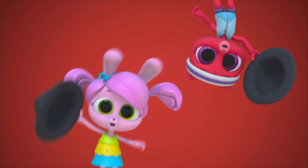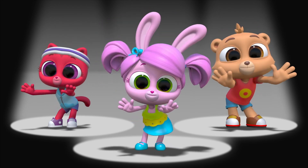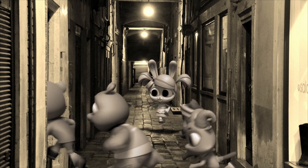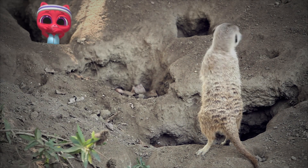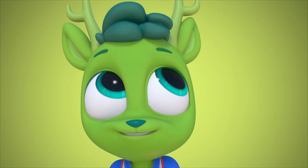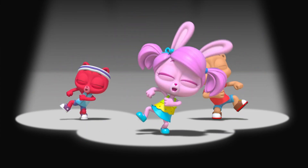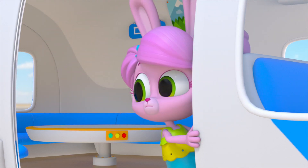Heads up! Heads up! If you're any kind of friend of mine! Yes! No! Stop! Go! Give a heads up! Give me a sign! If something's coming, coming our way, and I gotta get a message to you — send a signal, secretly! Let's do what the meerkats do! Heads up! Heads up! If you're any kind of friend of mine! Yes! No! Stop! Go! Give a heads up! Give me a sign!